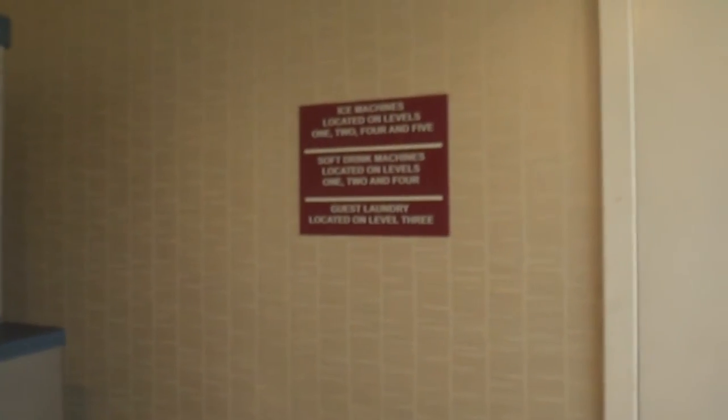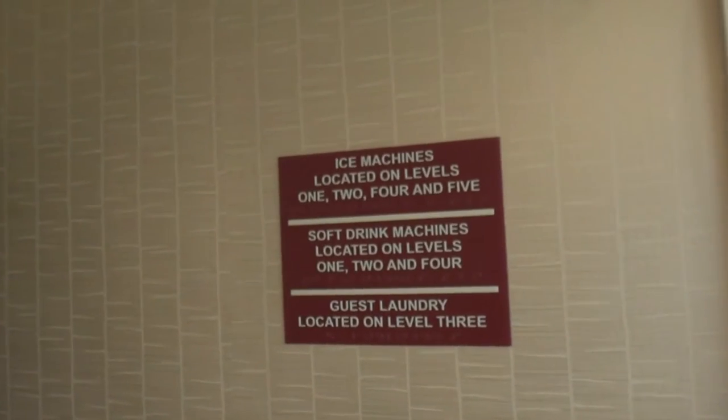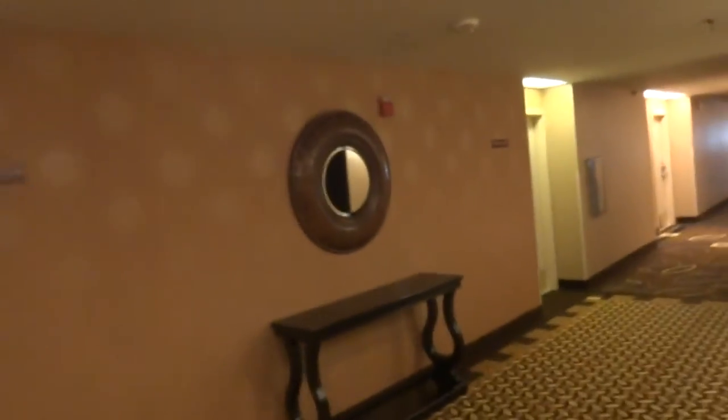There's your ice machine. No Coke machine — Pepsi is what they have here. Anyway, my first TX20 video. We're on the fifth floor. I'd start on the first floor, but the elevators open up right into the hotel lobby.